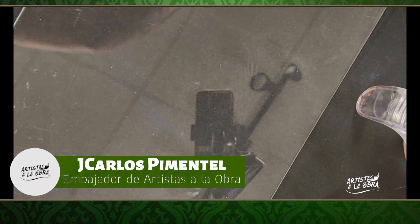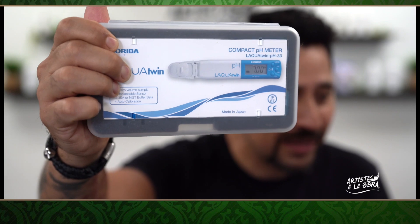Hola, ¿qué tal mi gente? ¿Cómo están? Aquí J. Carlos. ¿Cómo han estado este día, miércoles? Lo que estaban viendo es otra cámara que voy a estar mostrando. Más que nada para ver si es verdad que 10 volúmenes puede cubrir cana. Les saluda su colega J. Carlos,